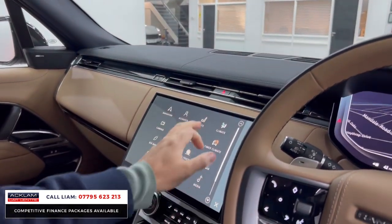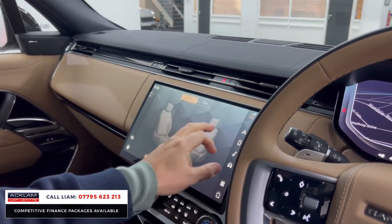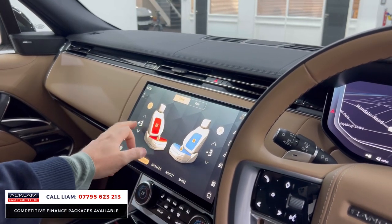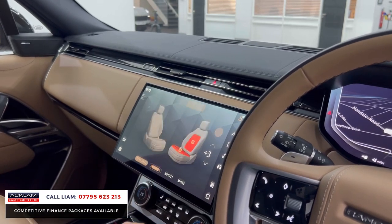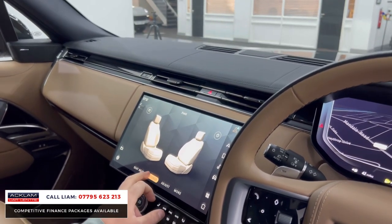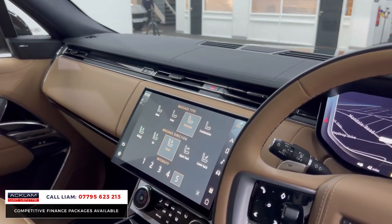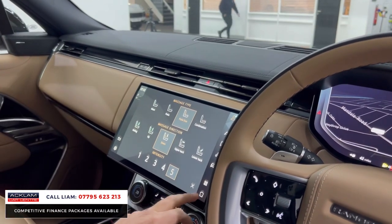Let's go into the main menu and show you the key features. Going into seats - seat heating front: heated and cooled. Rear: cooled and heated in the back as well. Then if we go into massage and turn them on for driver and passenger, you've got all the different massage functions for the two front seats. That's a great option - it was about a £1,500 option.